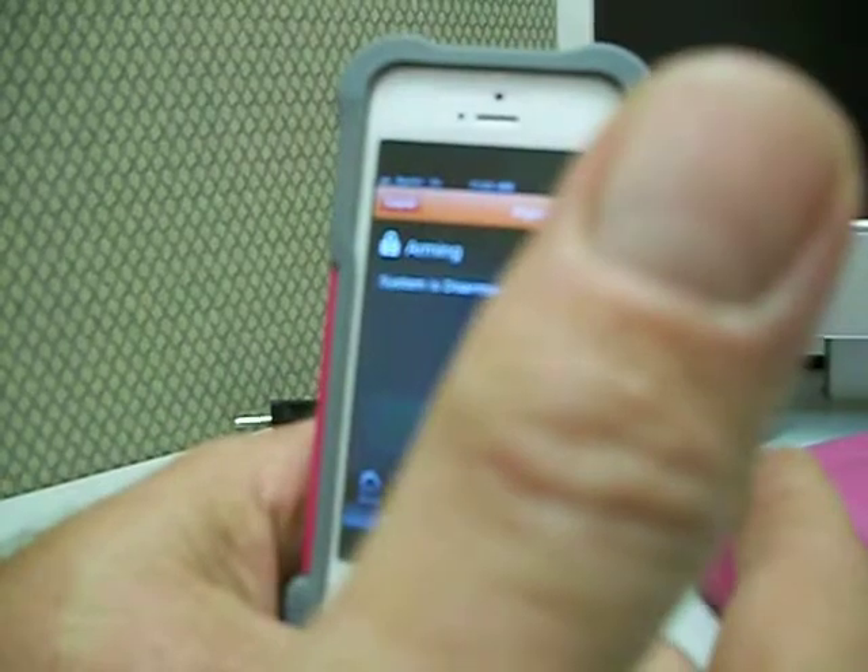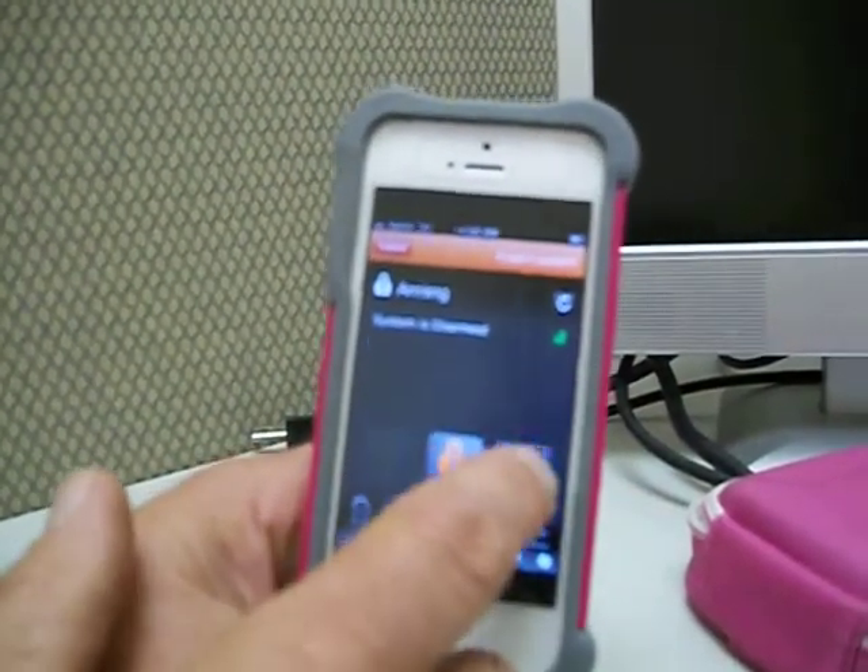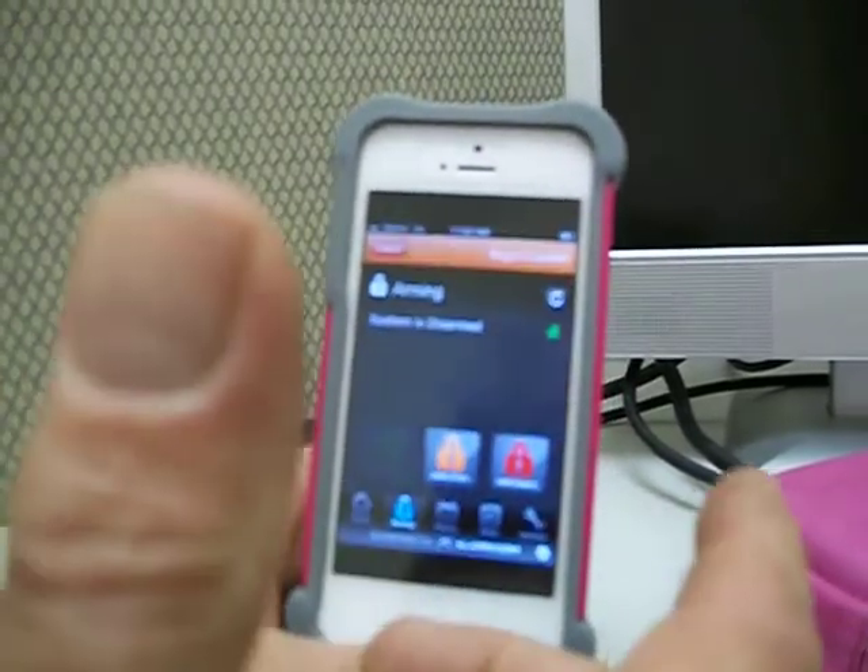But I could disarm the house, let the guy in, he does his work. When he calls me and he's done, I can actually rearm the system so now I know I'm protected.